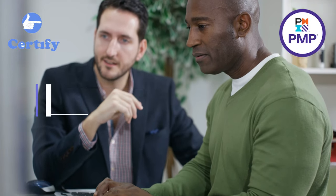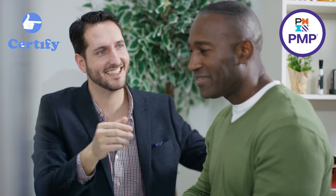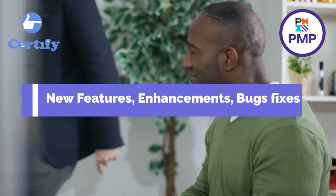The product backlog is essentially a to-do list for your project. It includes everything you might want to achieve: new features, enhancements, bug fixes, and other tasks.